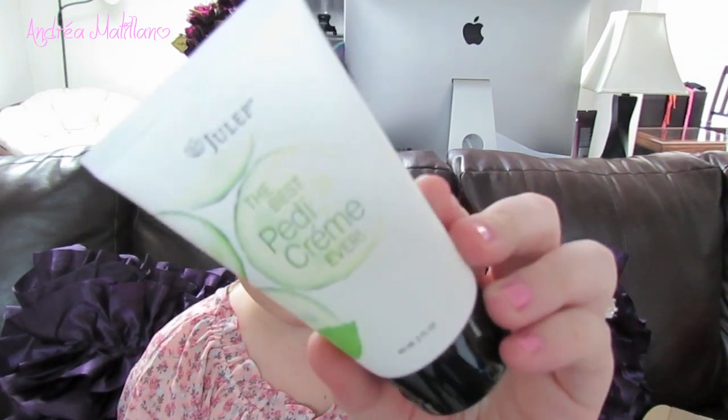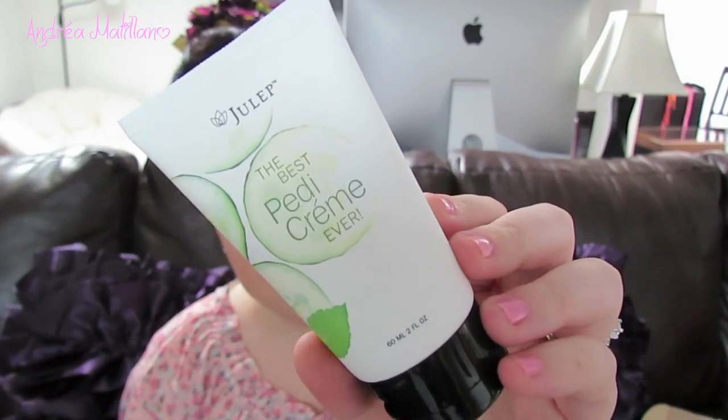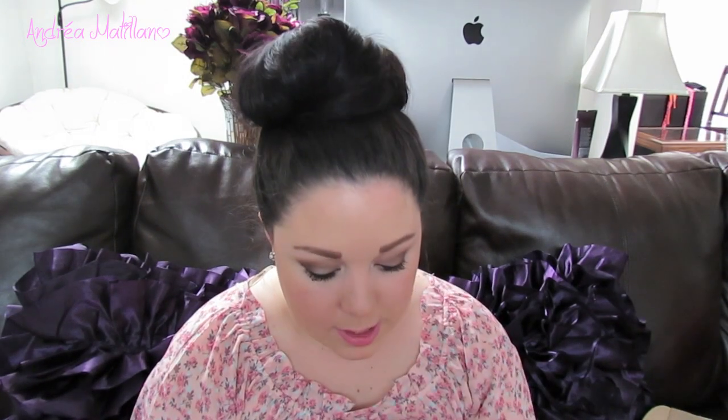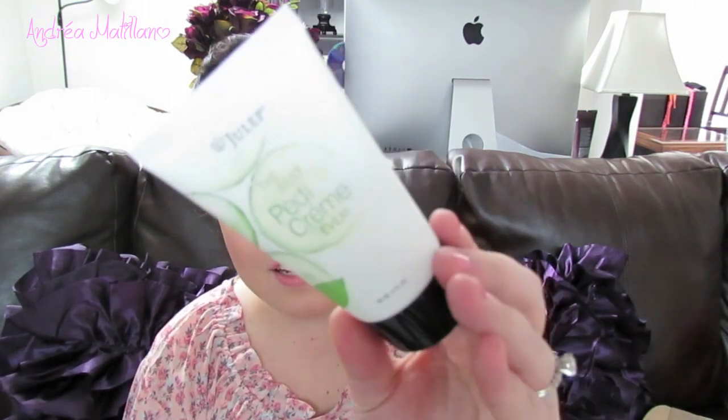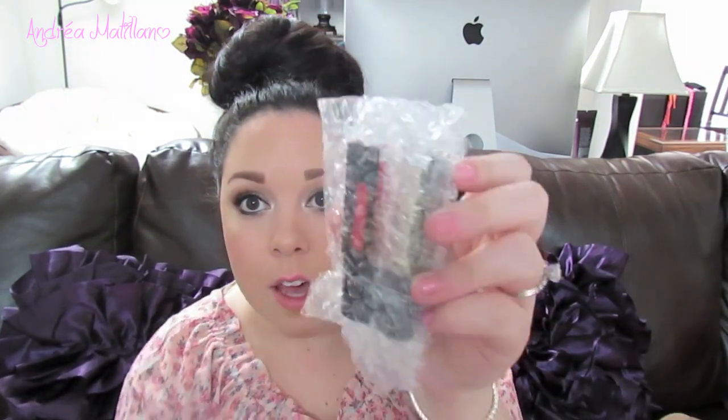The first product I got was the Julep 'Best Pedicure Cream Ever' by the Julep brand. It's a pedicure cream — you apply it to the tops and bottoms of your feet to exfoliate and hydrate. It has cucumbers in it. I haven't tried it yet but I'm excited, and I could definitely use pedicure creams with summer right around the corner.